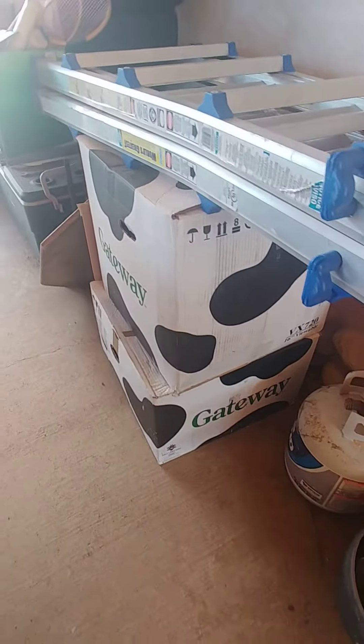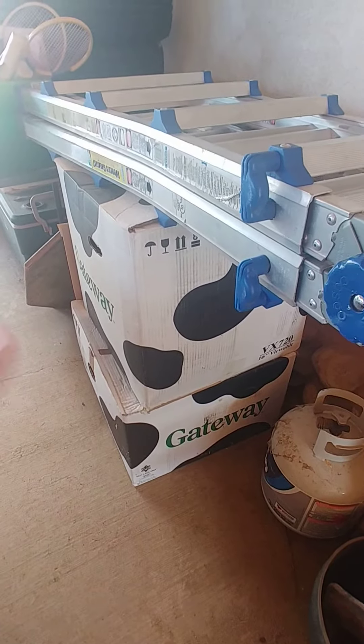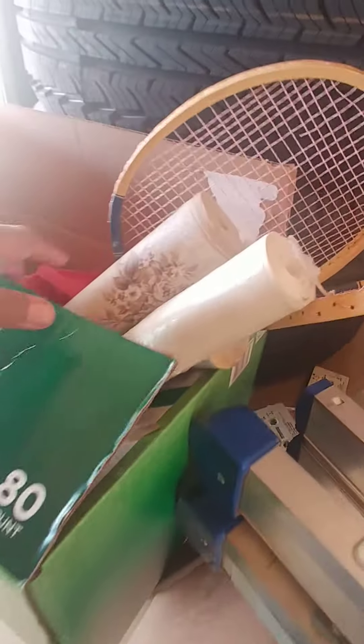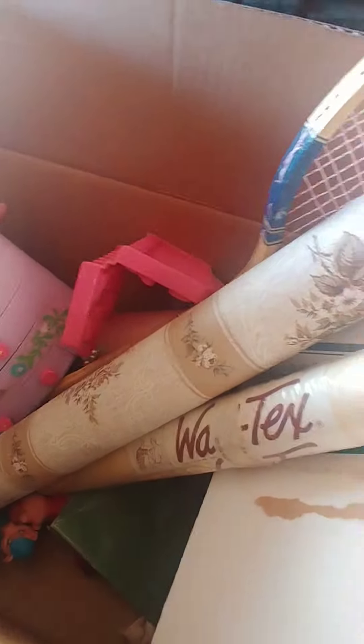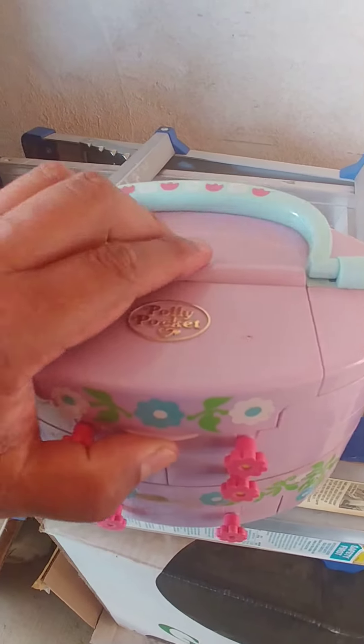Happy Saturday guys, check this out — remember Gateway computers? These boxes are full of 90s toys. Let me show you what I pulled out from these boxes. This is the Polly Pocket that I showed you guys pictures of.